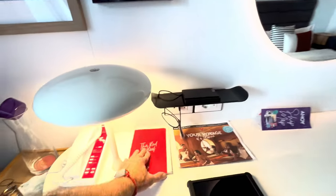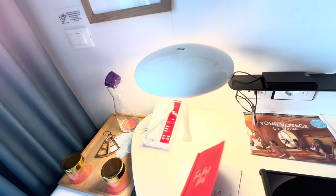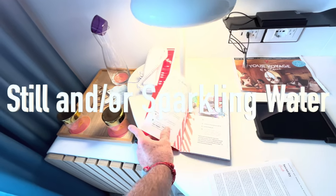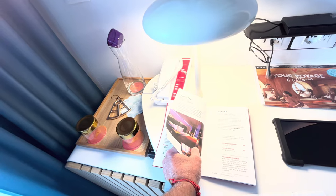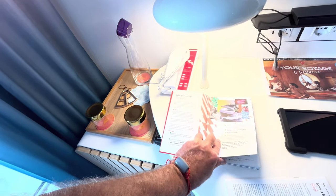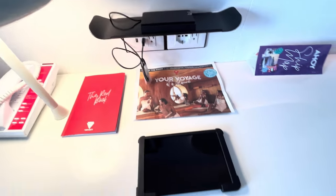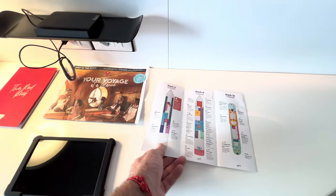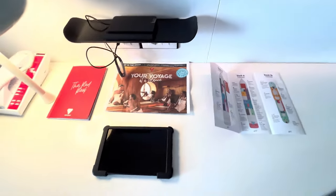This red book here, I believe it tells you everything you want to know. The water bottles are reusable and filled up by your cabin steward. Welcome aboard. Very cool — I'll have to look through that later. Looks like we've got a little newsletter. Voyage. On-ship map. It'll be my second time in a month. I'll probably still get lost.